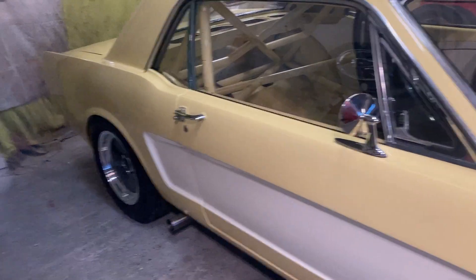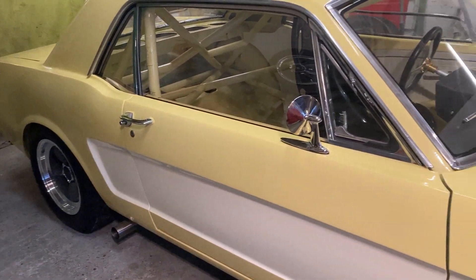There's enough clearance on the arches front and rear. Just.